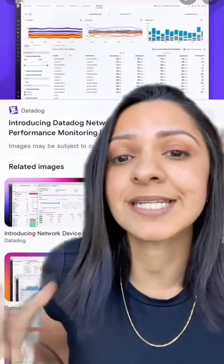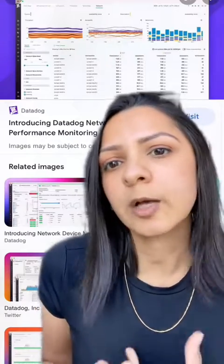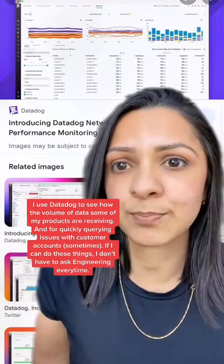Number one is Datadog. Datadog is an analytics, monitoring, and observability tool that helps you understand the performance of your various products, services, and applications. And here is how I use Datadog as a product person.